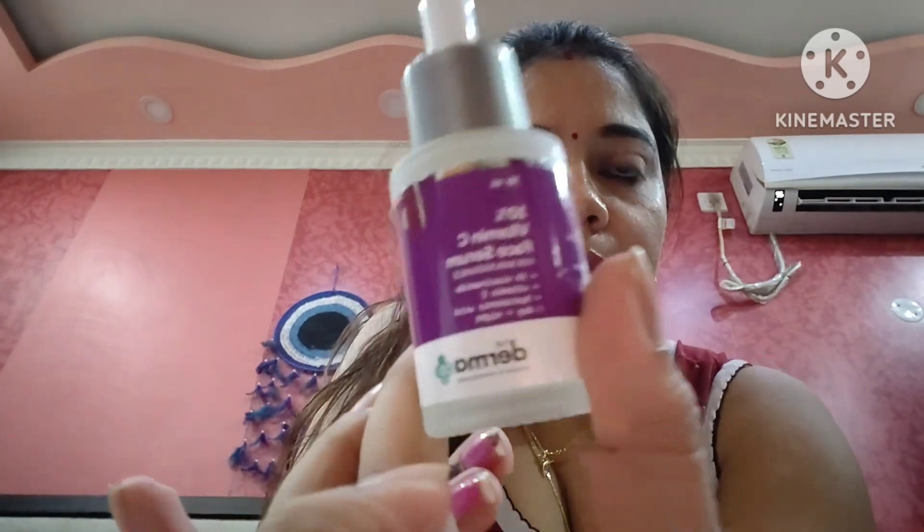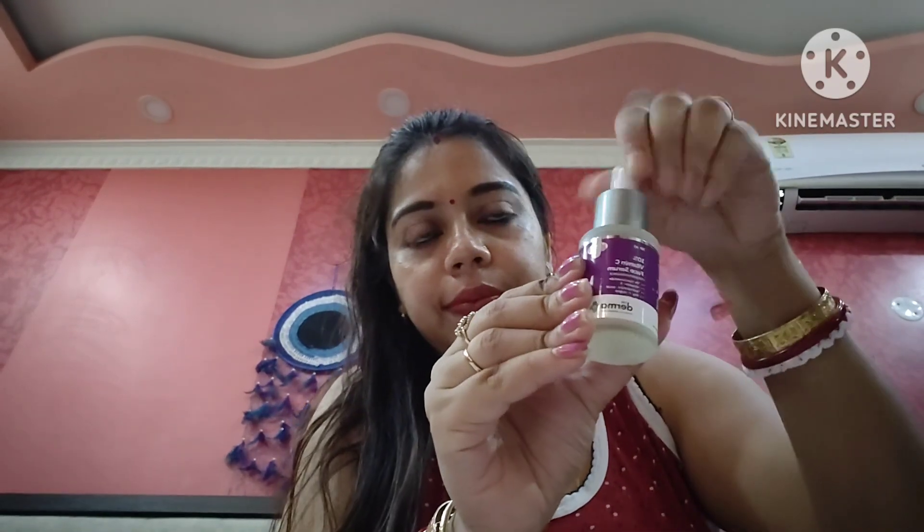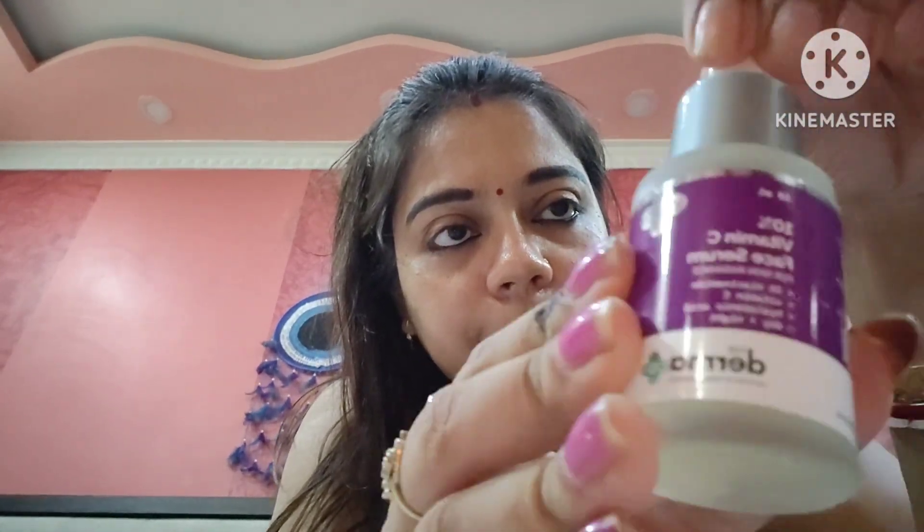Hello friends, welcome back to my channel Food and Fun by Dream Gym. In this vlog, I will be sharing an honest review on Dermaco 10% Vitamin C serum, which has 5% niacinamide and hyaluronic acid.